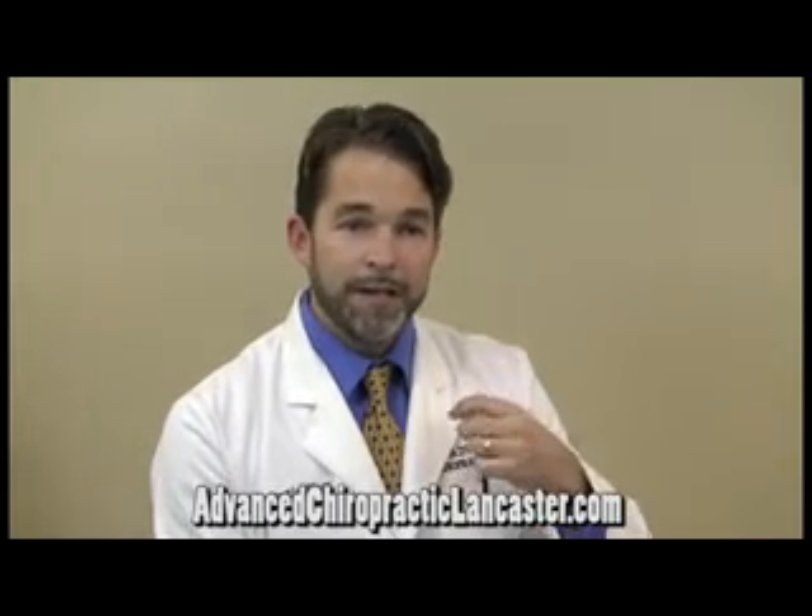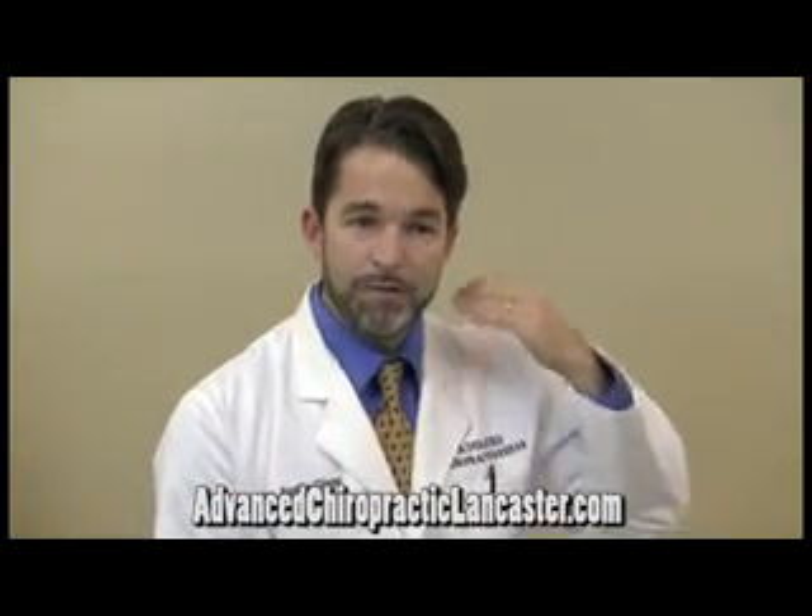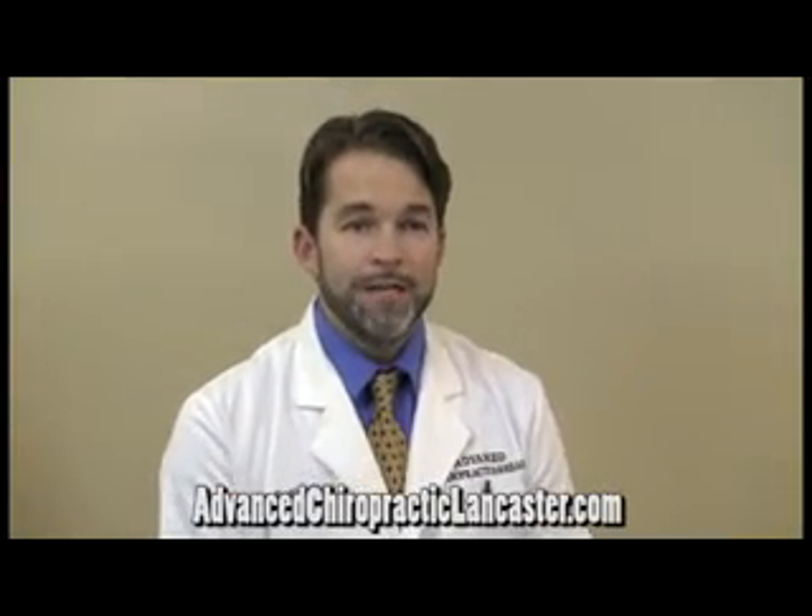Chiropractic adjustments can also be helpful at affecting the spinal movement joints, called the facet joints — the joints in the back part of the spine — which many times in a whiplash are jammed together rapidly, and the ligaments surrounding that area, called the joint capsule, have been damaged and disrupted and are a frequent source of pain following a whiplash injury.